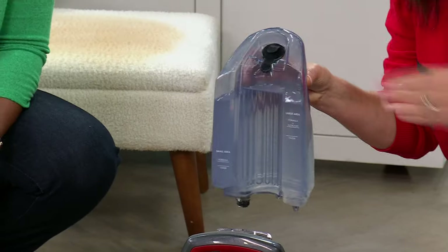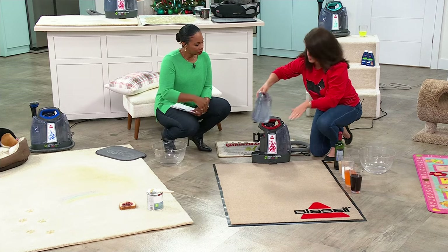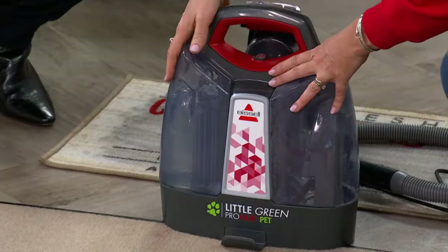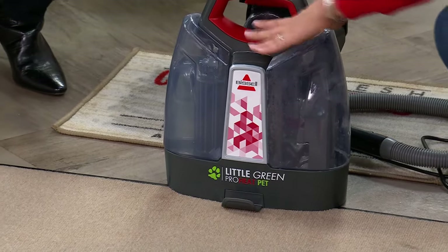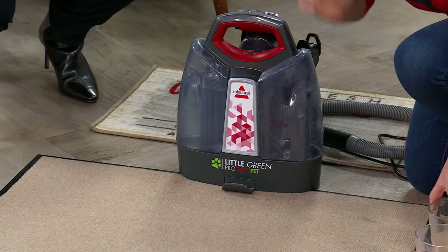You add two ounces of that patented Bissell formula, then take it right over to our Little Green. This is the red — it's been hugely popular. When you hear that click, you're ready to go. It's one push of the button, two-tank system, and it's HeatWave technology.